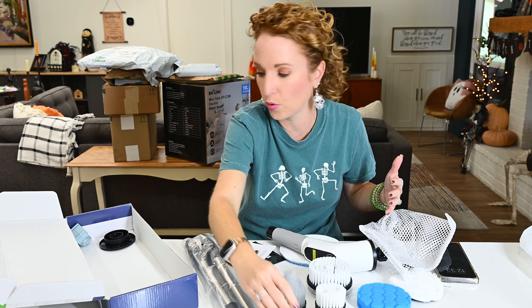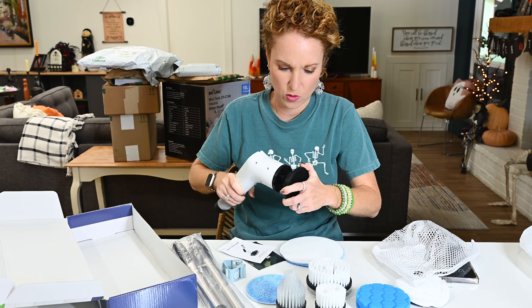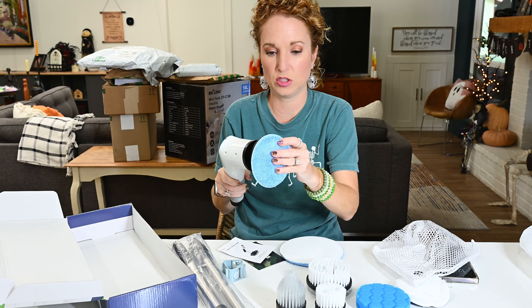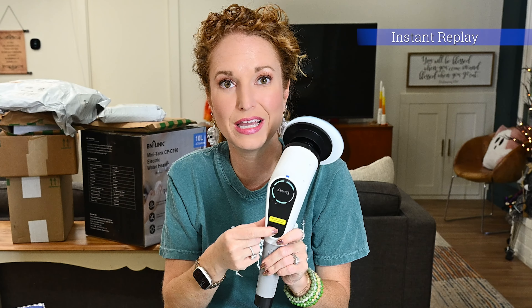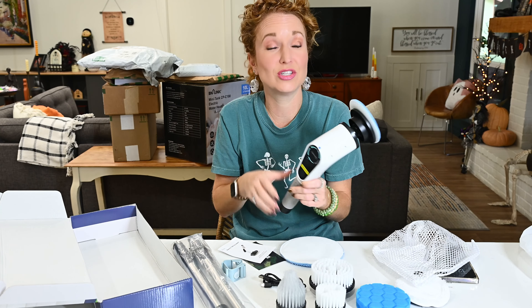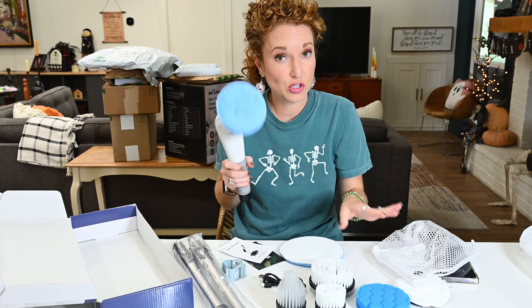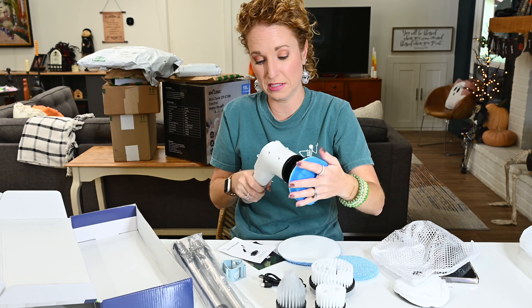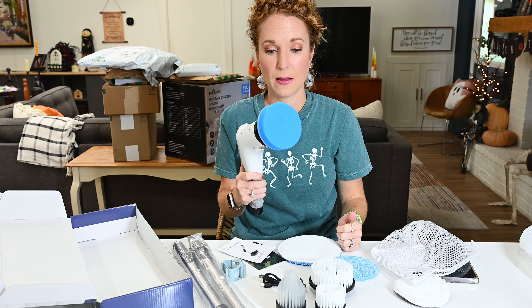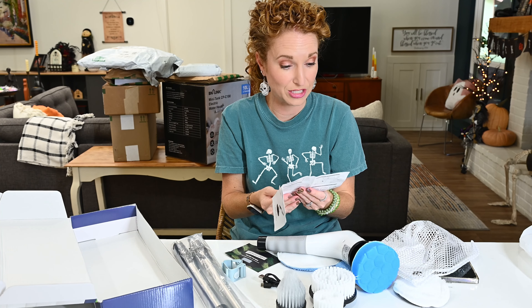I wonder what this type of product is most used with — what would you scrub with this? The attachment goes here, you charge it here, and there's the handle. It is actually charged — it literally says please charge before using product. So there we go, it spins in a circle. We've got high, medium, and low settings, and you can use the handles to extend it. I can't help but think this is going to be great for our RV.